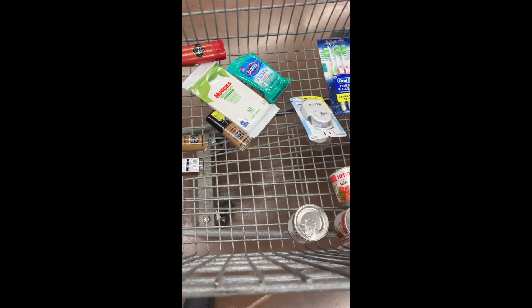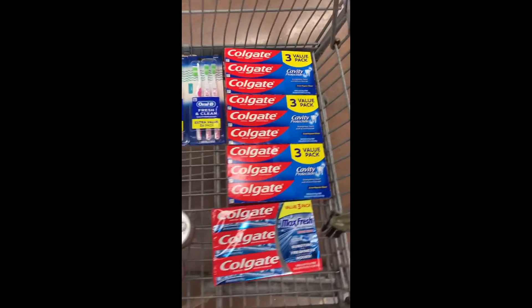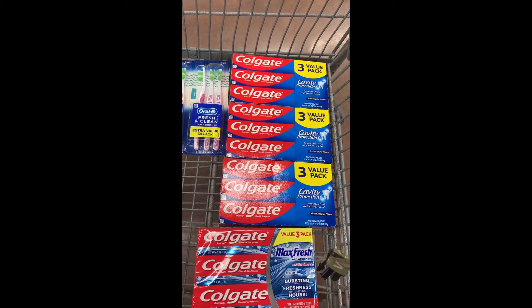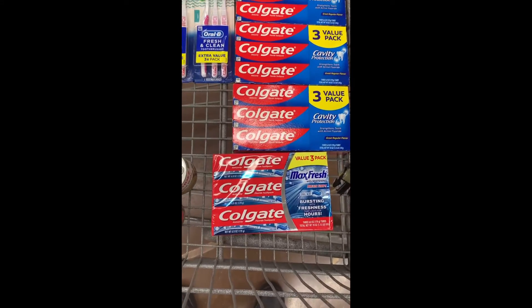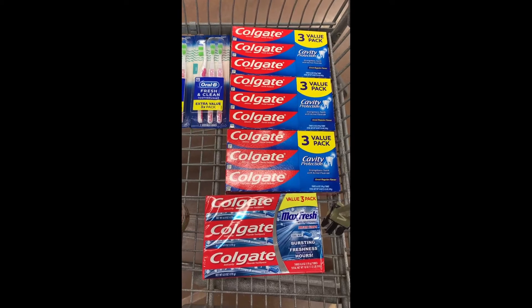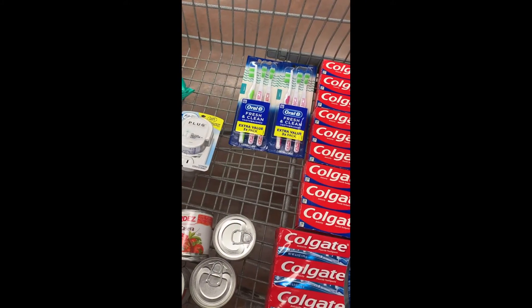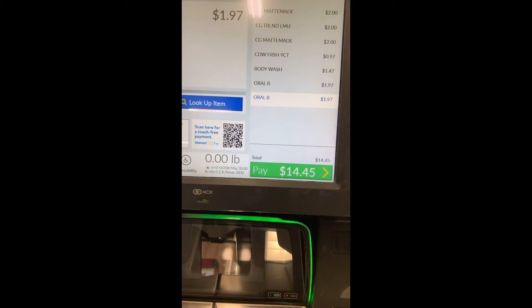Here's what my cart looks like before we go up to checkout. I decided to get three of the salsas — the offer is up to five but I didn't want too many — and one of the Max Fresh. I'm going to use three coupons; I only really needed two, but I had more and just didn't want to use them all.